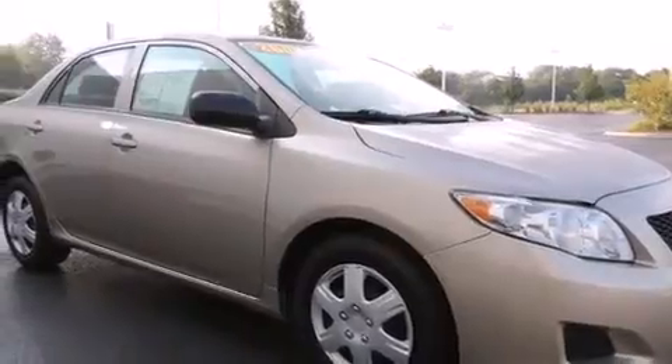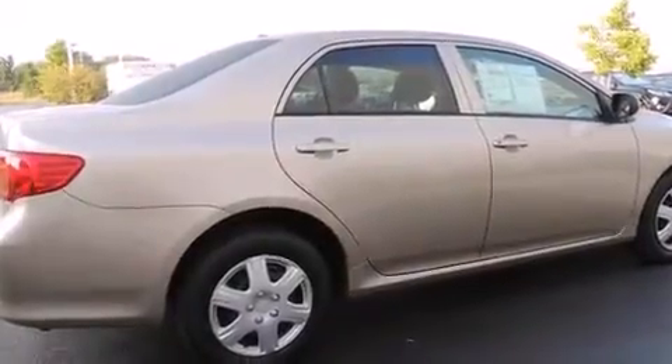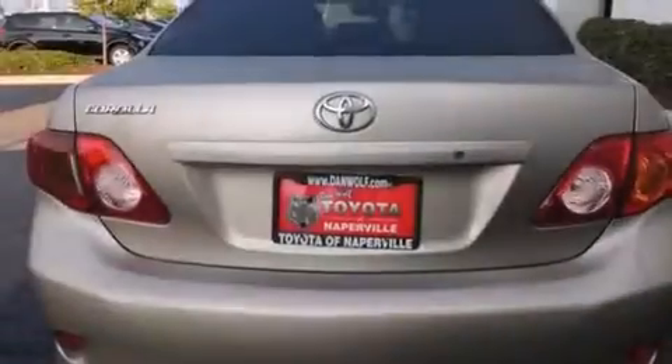Features include a split-folding rear seat, a rear window defroster, a CD player, a passenger-side vanity mirror, front-side impact airbags, an anti-lock braking system, and air conditioning.